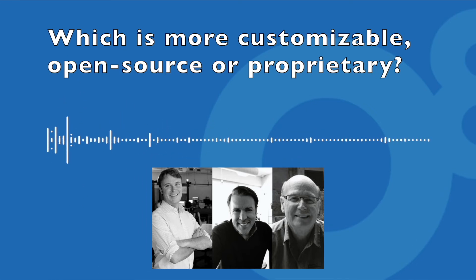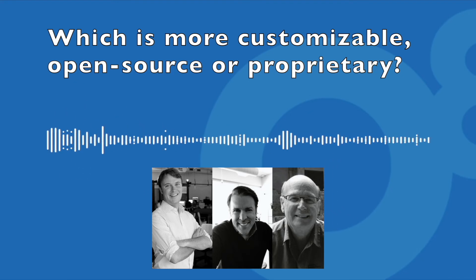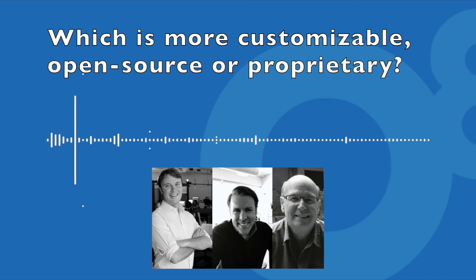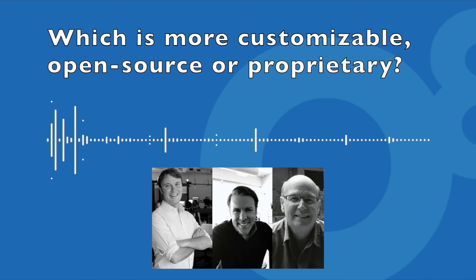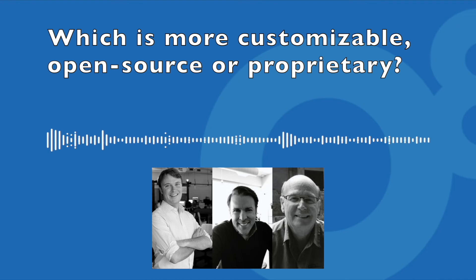The point I was also going to make about the way that open source and commercial software is — occasionally you will see an open source platform that goes commercial, but it doesn't go completely commercial. Red Hat Linux is an example where you'll take a version and then market it in some way. And of course, in open source, people do build whole businesses around creating plugins, creating modules, and charging for that.